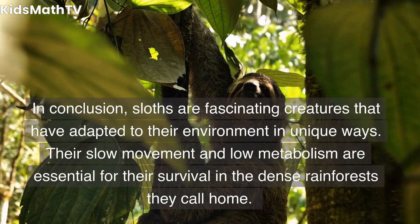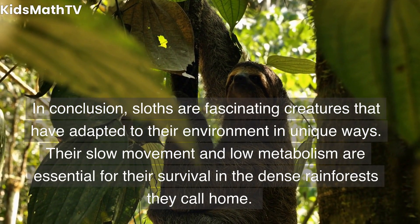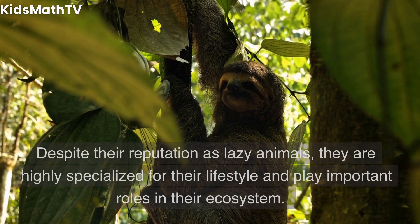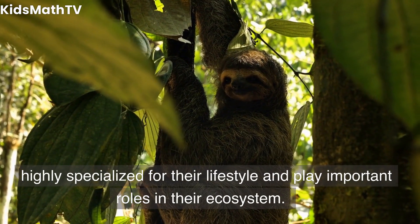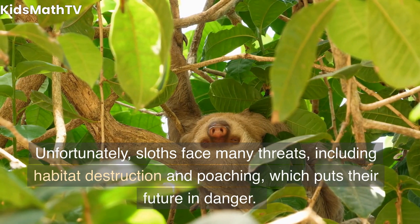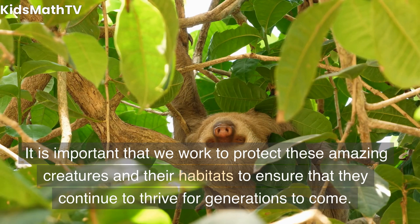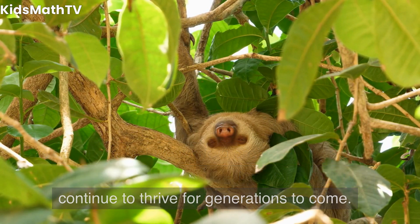In conclusion, sloths are fascinating creatures that have adapted to their environment in unique ways. Their slow movement and low metabolism are essential for their survival in the dense rainforests they call home. Despite their reputation as lazy animals, they are highly specialized for their lifestyle and play important roles in their ecosystem. Unfortunately, sloths face many threats, including habitat destruction and poaching, which puts their future in danger. It is important that we work to protect these amazing creatures and their habitats to ensure that they continue to thrive for generations to come.